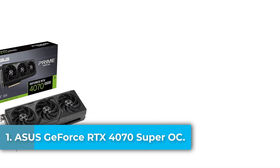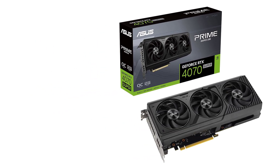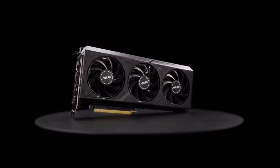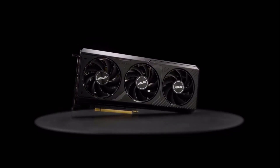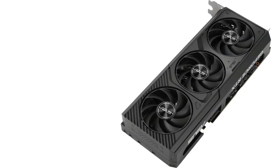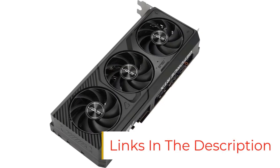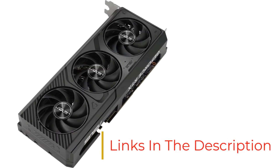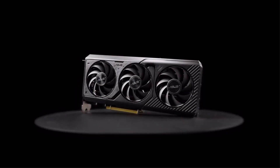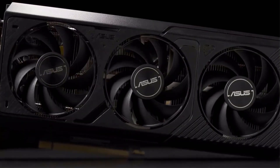Starting at Number 1: the ASUS Prime GeForce RTX 4070 Super OC Edition 12GB GDDR6X graphics card delivers exceptional performance and cutting-edge features tailored for gamers and creators alike, all in a compact, SFF-ready design. Powered by NVIDIA's Ada Lovelace architecture, it harnesses DLSS3, 4th Gen Tensor Cores, and 3rd Gen RT Cores, offering up to 4x faster AI-accelerated rendering and 2x ray tracing performance. With a boost clock of 2550 MHz in OC mode, this GPU ensures ultra-smooth gameplay and efficient rendering.